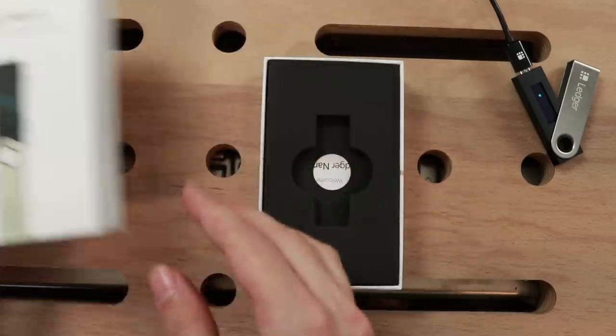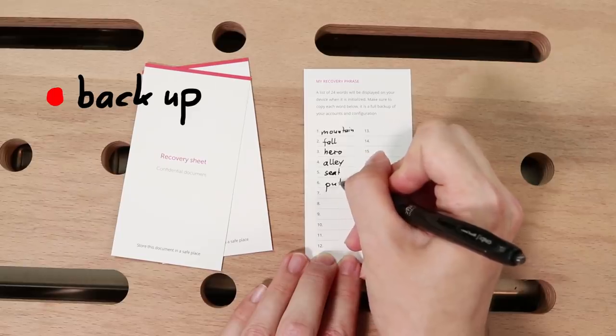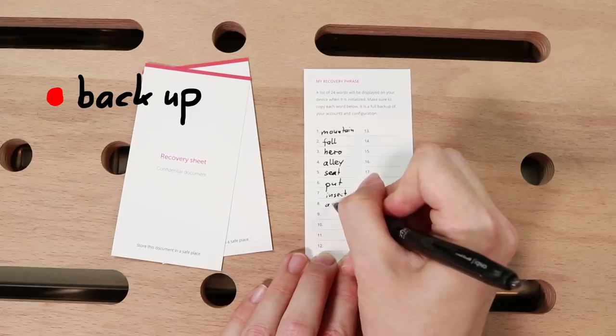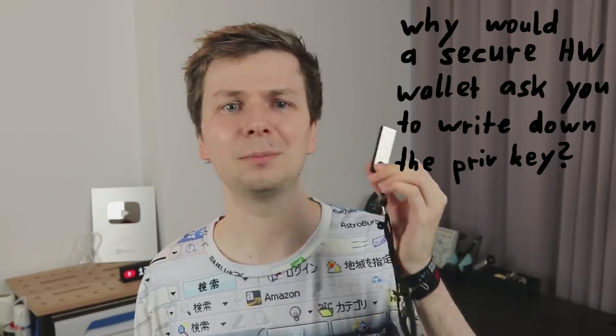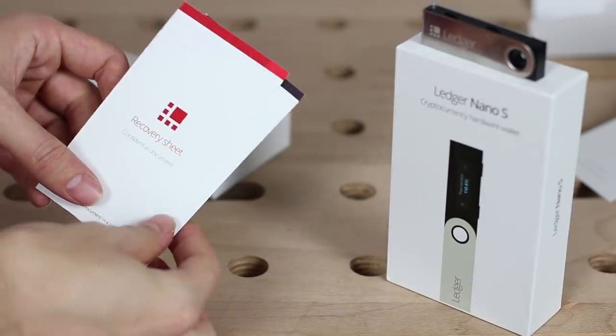When you unpack the Ledger you will find a paper in there called the recovery sheet. That is basically intended to back up your private key by writing down the mnemonic phrase that can be used to derive your actual private key from - basically by indirection it is your private key. Now, why would Ledger, this supposedly awesome secure wallet, tell you to write down your secret key on a paper? If the paper is more secure, then why would you buy a Ledger? And if the paper is less secure than the Ledger, then why would you write it down?